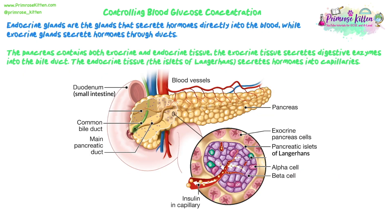The pancreas contains two types of glandular tissue. Endocrine glands secrete hormones directly into the blood, while exocrine glands secrete substances through ducts. The pancreas has a dual role: it is part of the digestive system and secretes digestive enzymes, and it also secretes the hormones needed to control blood glucose levels. So it contains both exocrine and endocrine tissue.